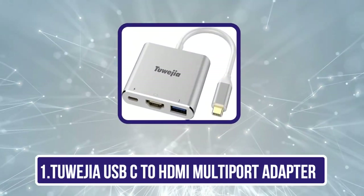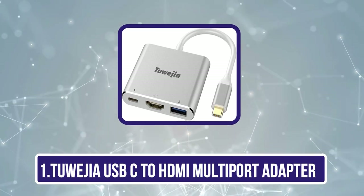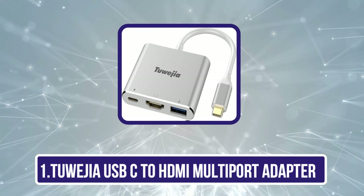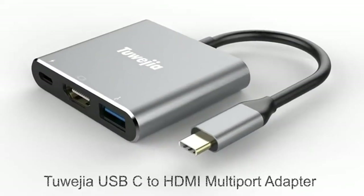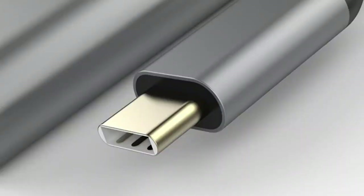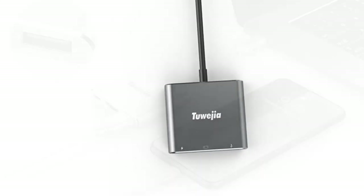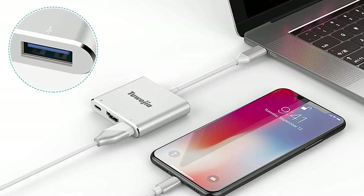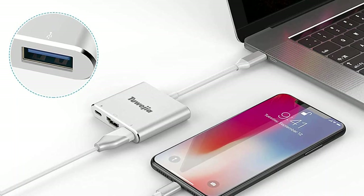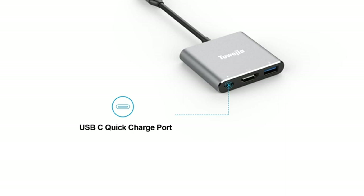Starting with the Tuagia USB-C to HDMI multi-port adapter. Tuagia is offering a unique solution for a USB-C to HDMI adapter. This option from Tuagia will offer you multiple outputs, making it an ideal choice for laptops. If you often find yourself struggling with a single USB-C port available for connectivity on your laptop or notebook, the Tuagia USB-C to HDMI multi-port adapter is perfect for you.